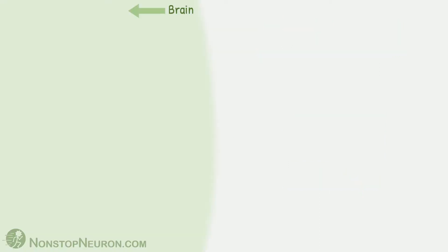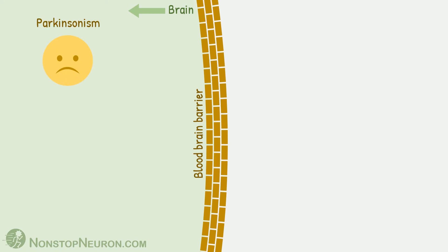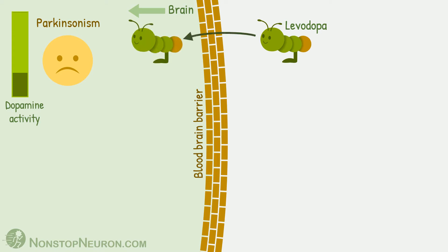This is the brain. This is the blood-brain barrier, and this patient is having Parkinsonism. The problem in Parkinsonism is decreased dopamine activity in the basal ganglia. When you give levodopa to the patient, it enters into the brain, where it gets converted into dopamine, which restores dopamine activity to some extent.